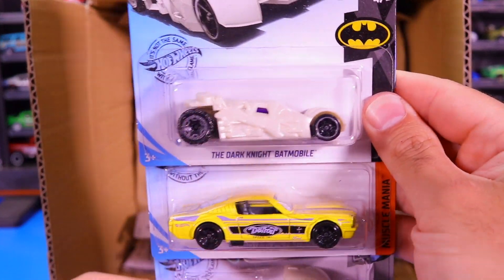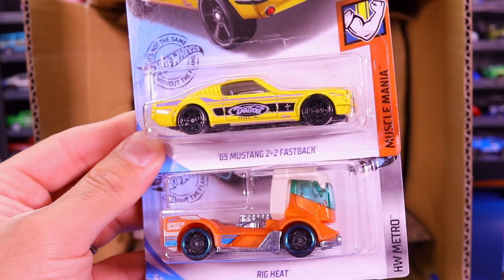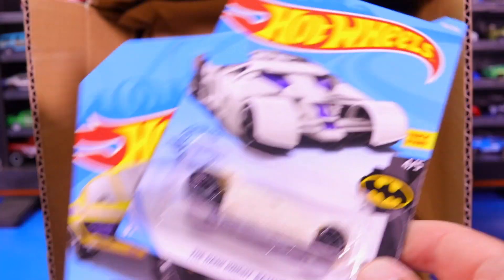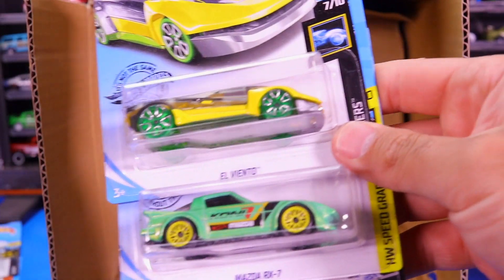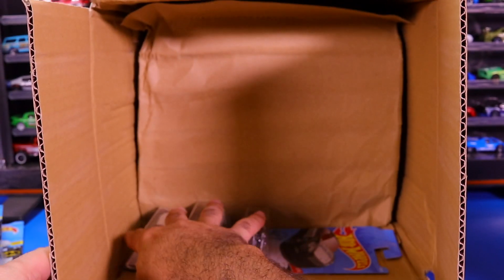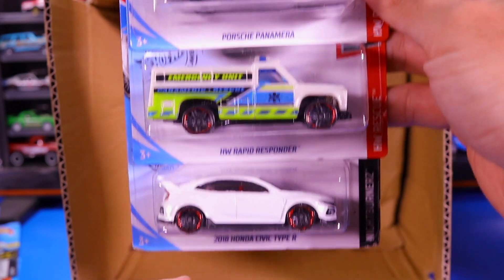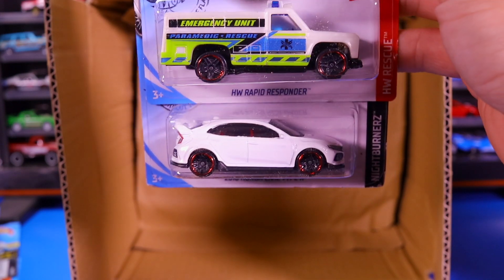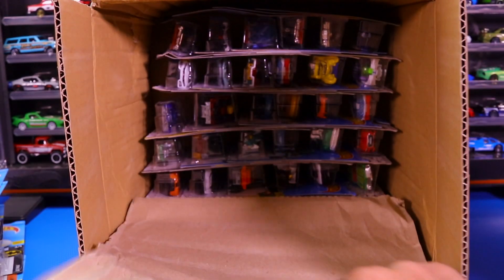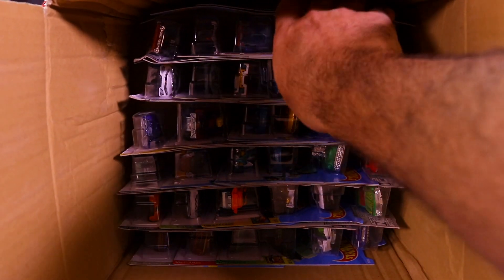We've got the Dark Knight Batmobile — the one I thought was the Treasure Hunt, but it wasn't. The 65 Mustang 2 plus 2 Fastback — it says Detroit or something on the side, but I like the yellow. We've got the Rig Heat, El Viento, Mazda RX-7, and Surf and Turf. We've got the Porsche Panamera, the Hot Wheels Rapid Responder, and the 2018 Honda Civic Type R in white. This case has a lot of castings from previous cases and some new ones — a great mixture of all the good castings from the last three or four cases.